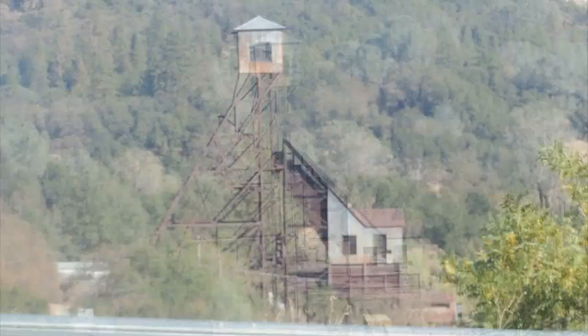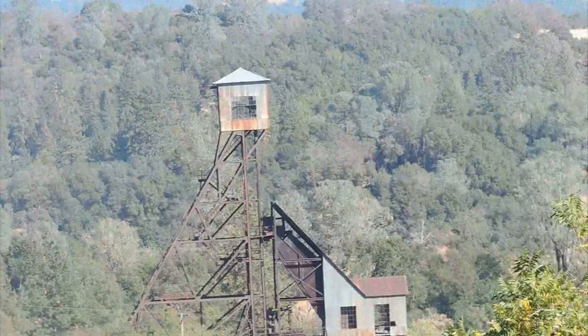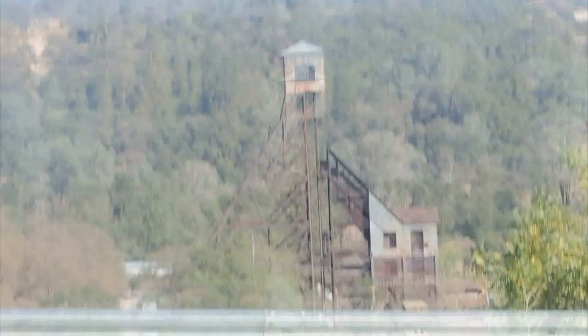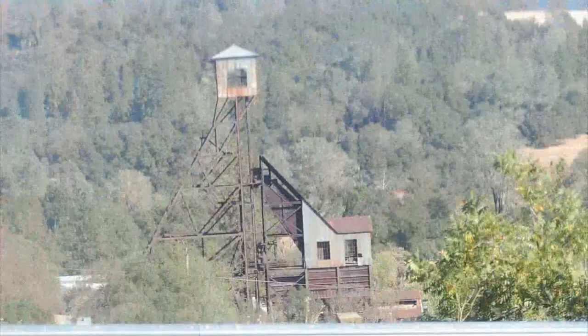Over here in the distance is the Kennedy Mine, which opened in the 1850s but closed in 1878. After that it reopened again, but closed for the last time after producing over 20 million dollars in gold — closed for the last time in 1942 by government decree for the war.